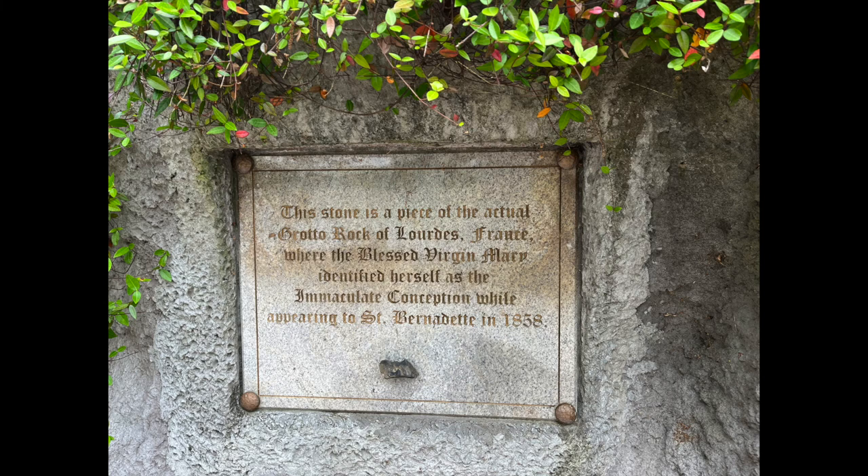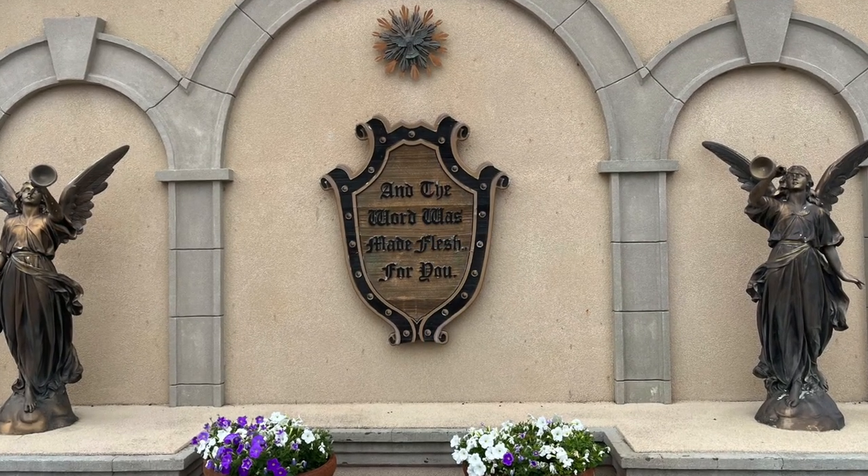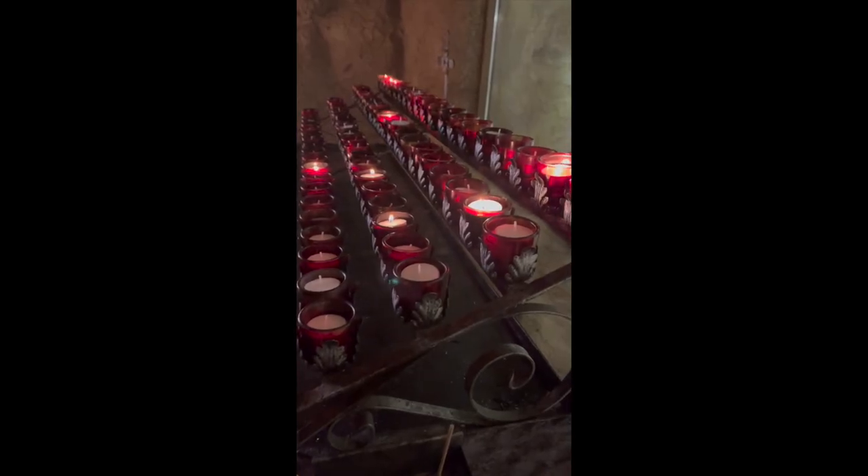We enjoyed Our Lady the Immaculate Conception, and how cool is this — this rock actually came from the original Grotto in Lourdes! Then we were off to a building called the Creche. We stopped by the life-size nativity set they had and lit some votive candles while we were there.